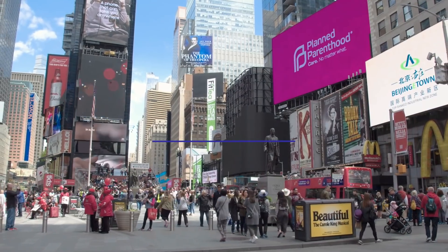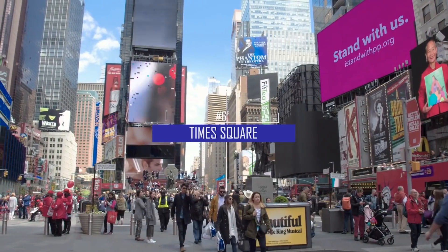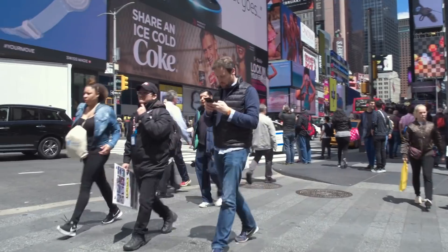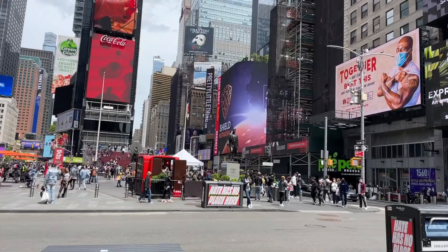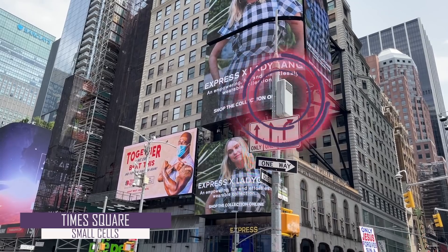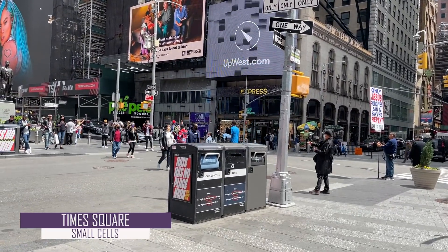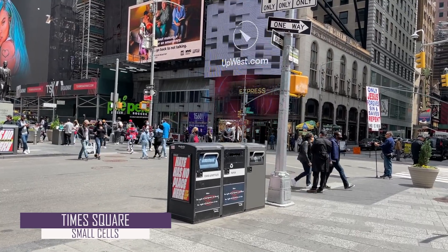Next up is Times Square, a major tourism hub of New York, and also a place where everyone is using their mobile phones to talk, text, photograph, film, and nowadays live stream. Here, we highlight two small cells for you, both at about 15 feet in height, which probably go unnoticed as everyone is either looking at the digital billboards or people watching down at street level.